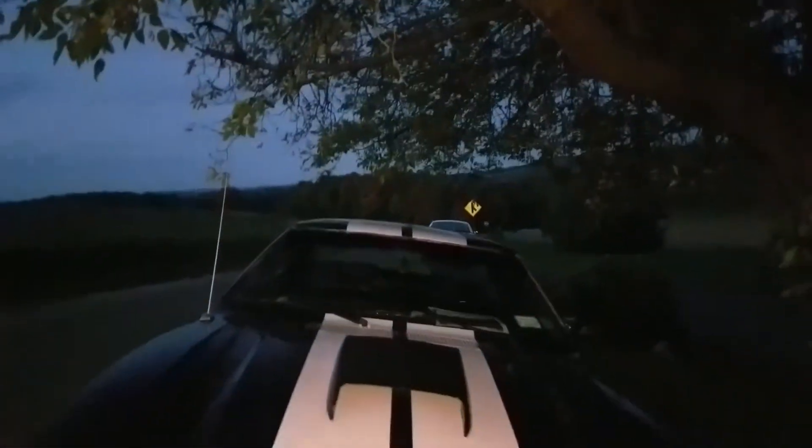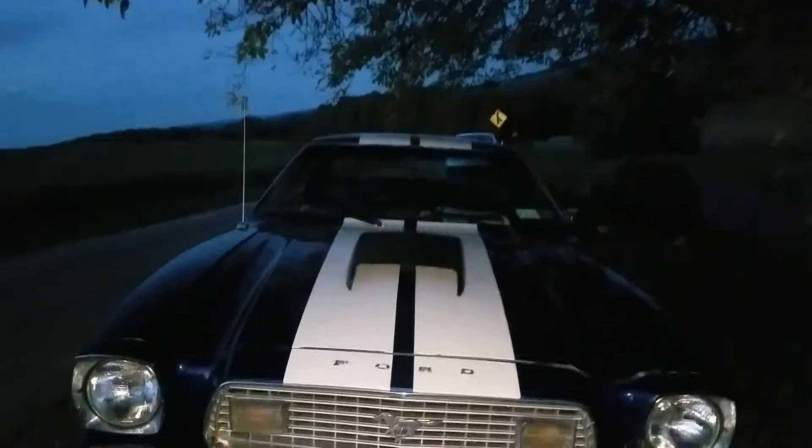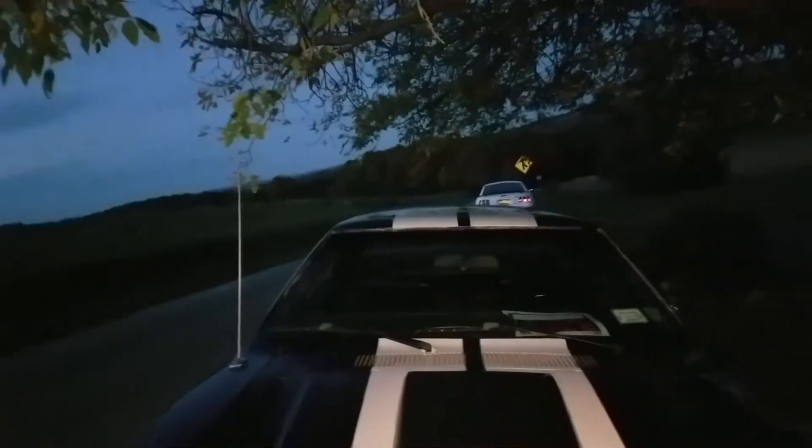One of my friends who has a lot of Mustangs gave us the dimensions — the overall width, the beginning of the hood, the end of the hood, the beginning of the top, the end of the top.